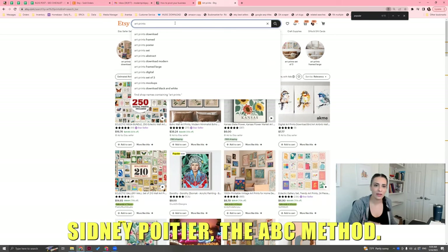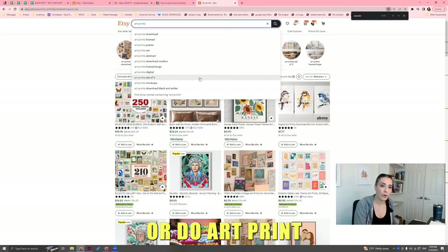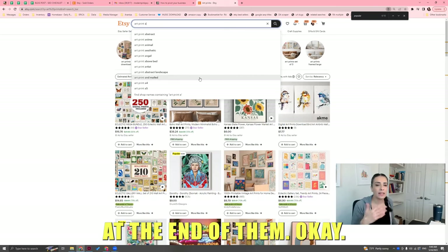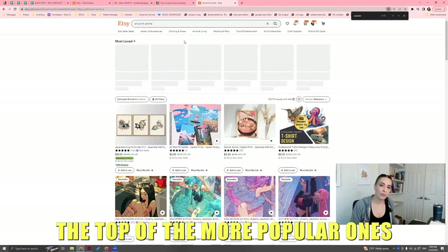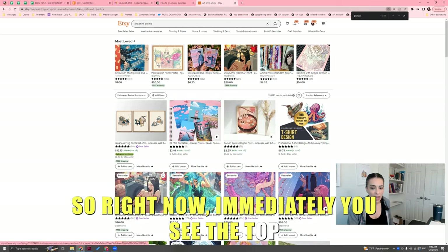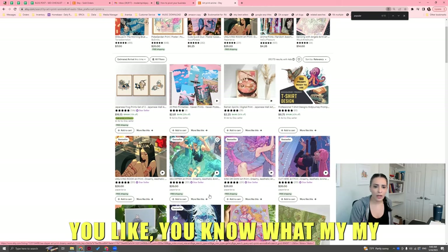If you do the ABC method, you add A, B, C, D at the end of the search term. For example, 'art print A' — and the things toward the top are the more popular ones. Within those, you hit search and then search for bestsellers. So right now, immediately you see the top row — all bestsellers. Maybe you should get into anime art. If you're an art print seller with oversaturated nursery and wedding prints, let me find better things to do.